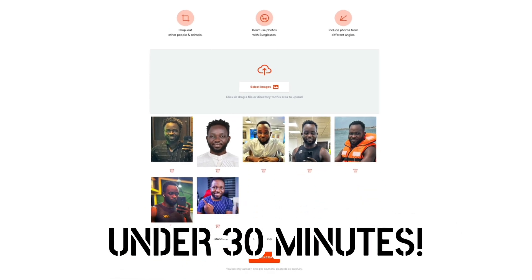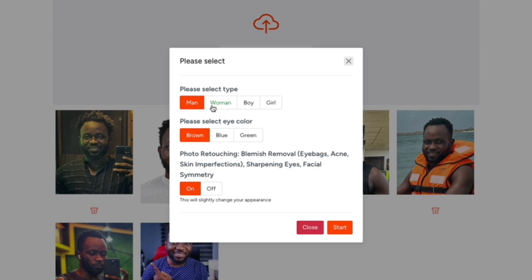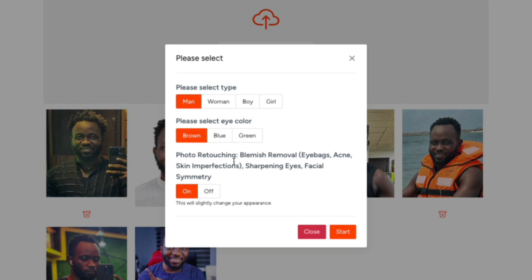Now let's click on Generate. We need to select the style — whether you're a man, woman, or other. I'm a man, so I'll select that. I'll keep my eye color natural — brown eyes. There's also an option for photo retouching: remove blemishes, eye bags, acne, skin imperfections, sharpen eyes, and facial symmetry. If you want the whole package, click yes to turn this option on. I believe this retouching option is only available on the $155 plan.